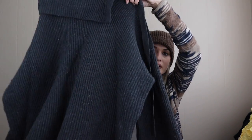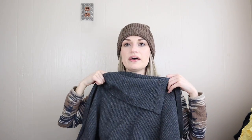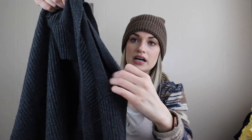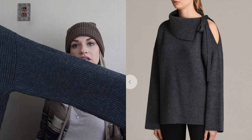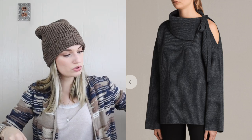All Saints again, size large — definitely one of my favorite higher tier bread and butter brands because I find it pretty often but it retails a little higher. This has a fold-over neckline with a ribbed chunky knit and a cutout at the shoulder with a tie. Very interesting, contemporary, minimalist — really cool cut and fit.